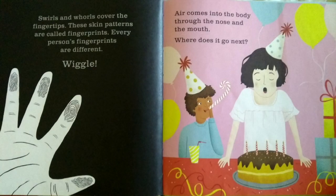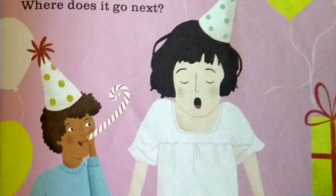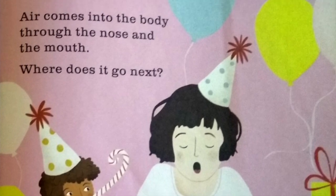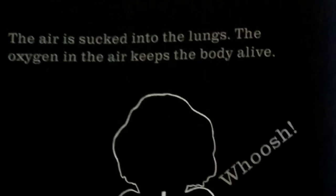Air comes into the body through the nose and the mouth. Where does it go next? The air is sucked into the lungs. The oxygen in the air keeps the body alive.